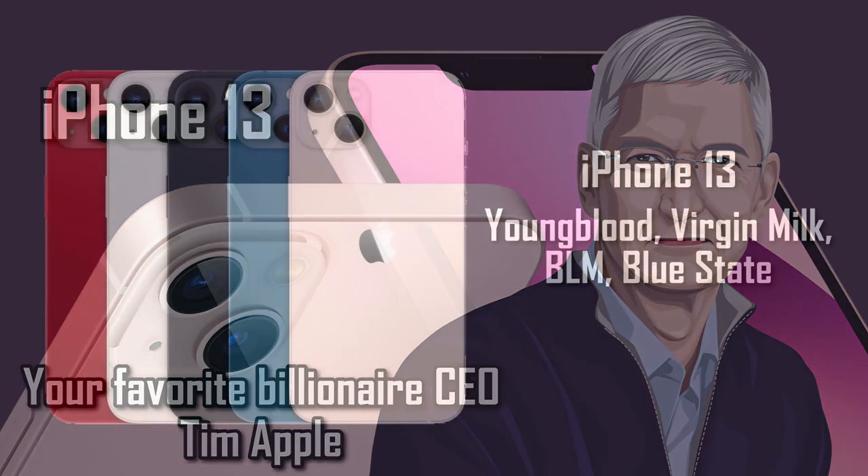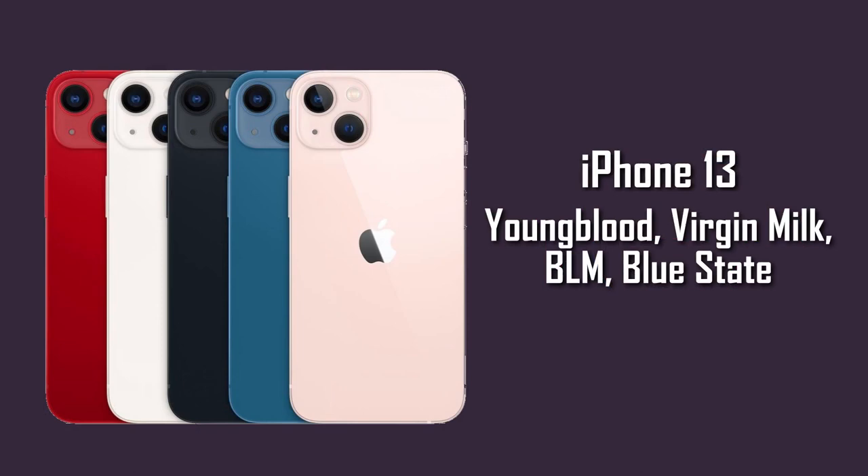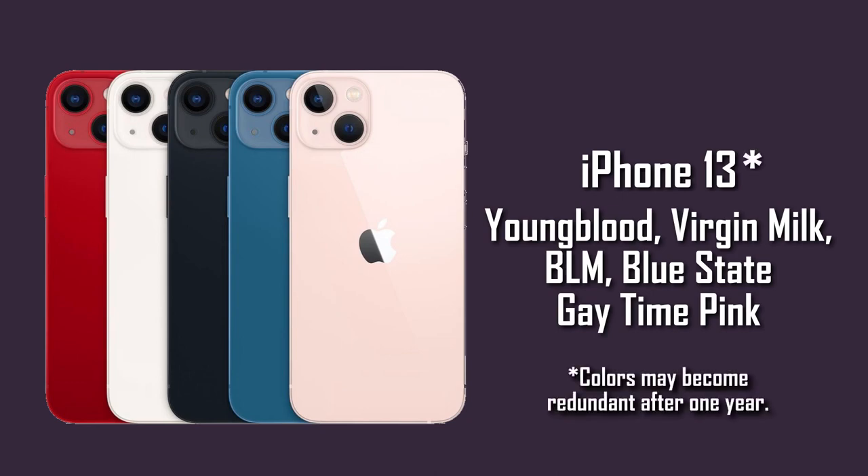With a brand new range of colors: Youngblood, Virgin Milk, BLM, Blue State, and my personal favorite, Gay Time Pink. These are all the colors that you'll ever need in an iPhone. Note: colors may become redundant after one year.